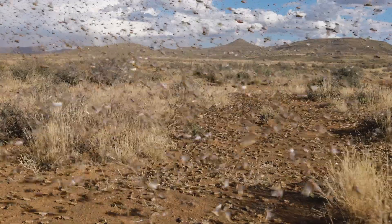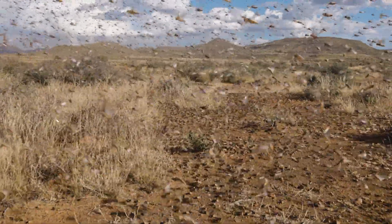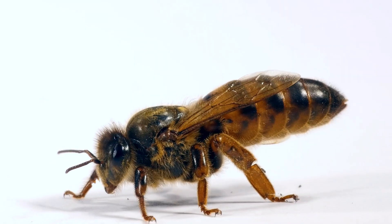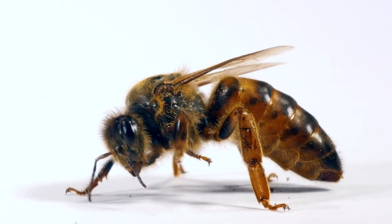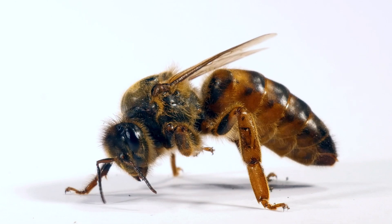So, how can you tell if something is an insect, and not just another creepy crawly like a spider or a millipede? It's actually pretty simple if you know what to look for. First, every insect has three body parts: a head, a thorax, and an abdomen. Think of them as the insect's own little puzzle pieces.